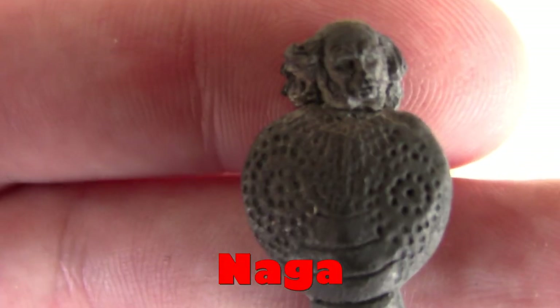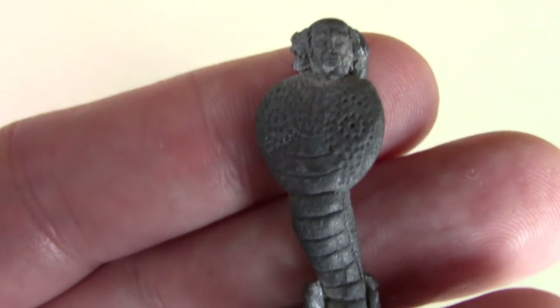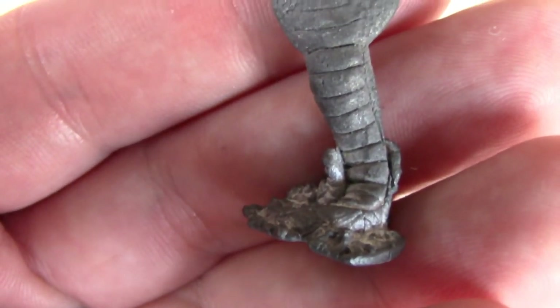One of the figures that really freaked me out when I first saw it — this is the Naga. Got hair like the music teacher from The Simpsons.